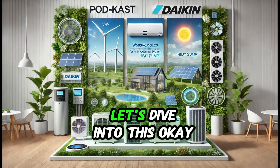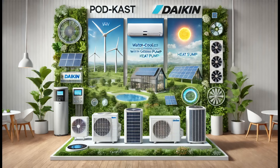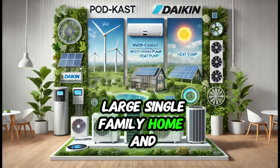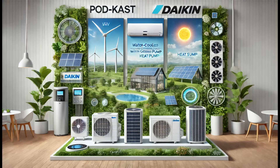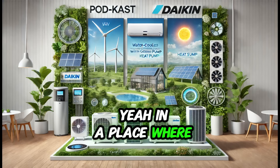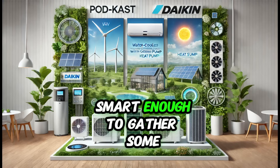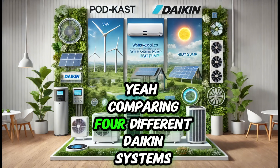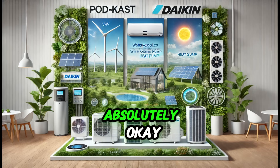Let's dive into this. You're trying to figure out the best climate control system for a pretty impressive project — a large single-family home, thinking long-term: sustainability, cost-effectiveness, and keeping comfortable year-round in a place where the weather can be lively. You've gathered in-depth research comparing four different Daikin systems. Daikin's a leading brand, so you're already off to a good start.